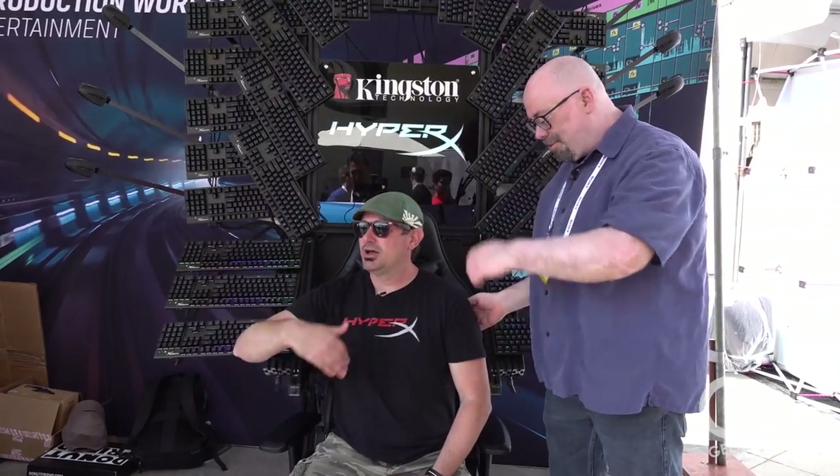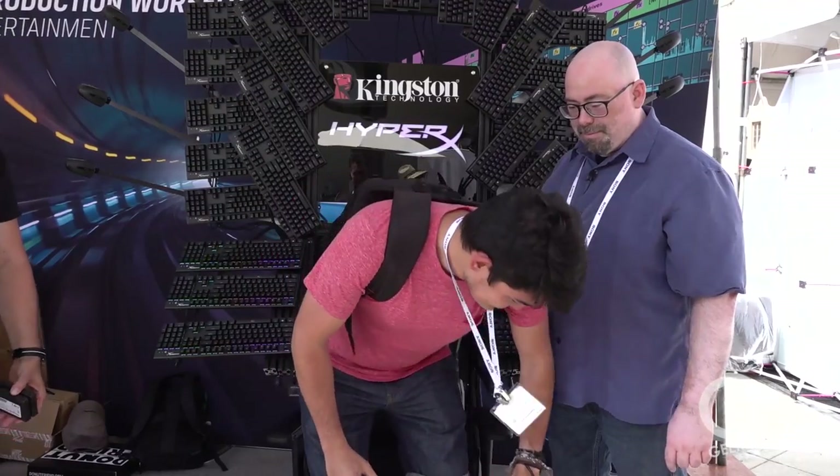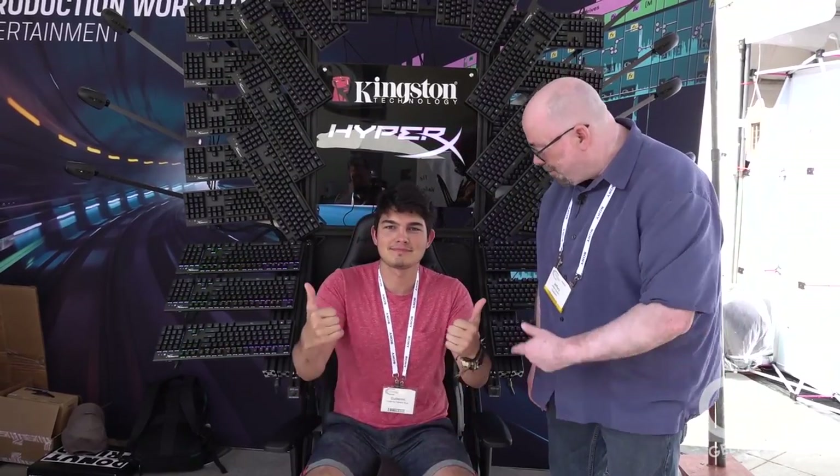You can find everything at Geekazine — YouTube.com/Geekazine. Go ahead, like, subscribe, and comment. These people want to sit in the chair — come on in, Guillermo, come switch with me. Have a seat — you are king of the HyperX throne! Check everything out at Geekazine, everybody say hi to Guillermo — geek out!